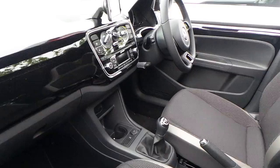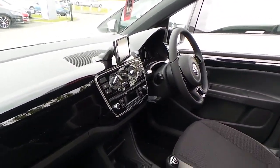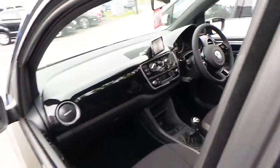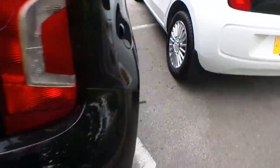Inside you've got a nice spacious interior with heated seats, DAB radio, and the maps and more. As we move around the back, you've also got the sensor pack, which gives you parking sensors.